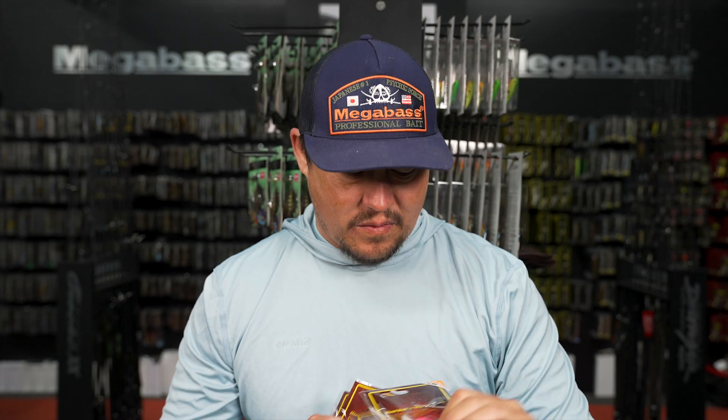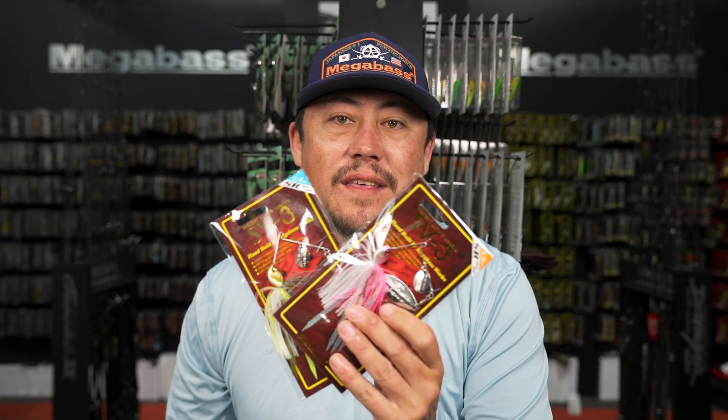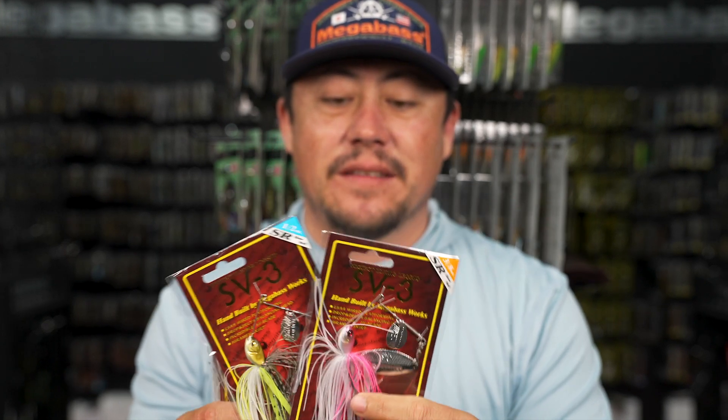Let's talk about some of the things going on this week. We've got a major restock in Megabass items. Three-eighth and half-ounce SV3s are back in stock.